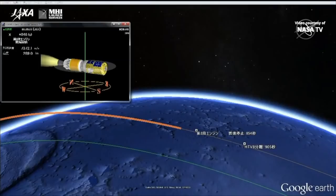14 minutes, 10 seconds into the flight — should expect second stage cut off here in just a few seconds. Second stage has cut off, now just waiting for confirmation of physical separation between the HTV and the second stage.